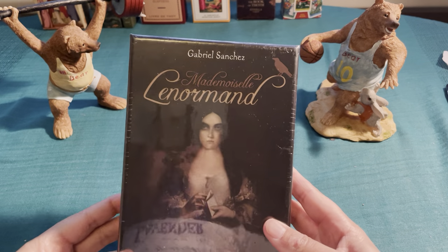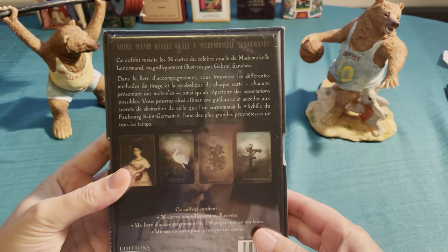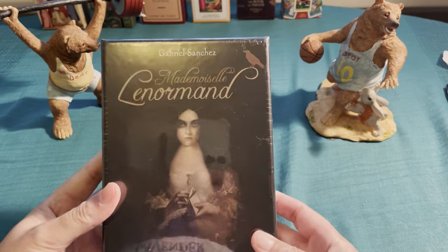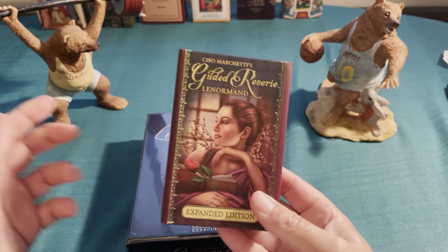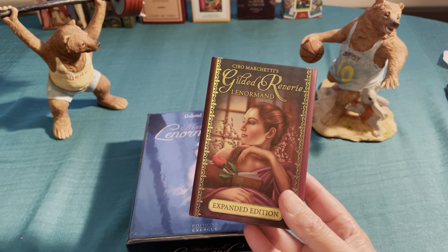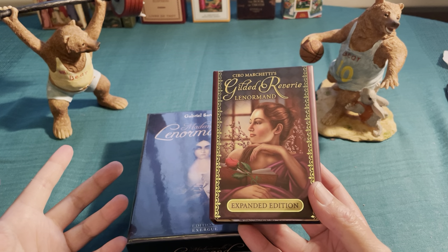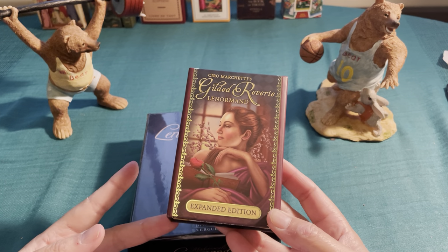I'm back with another Lenormand deck. This is Mademoiselle Lenormand from Gabrielle Sanchez, and it is in French but it has all the cards that are necessary and a booklet. I wanted to test this deck. I did an unboxing yesterday opening up Ciro Marchetti's Gilded Reverie Lenormand deck, the expanded edition, and I did a test reading for a friend and I was kind of shocked and surprised about the results.